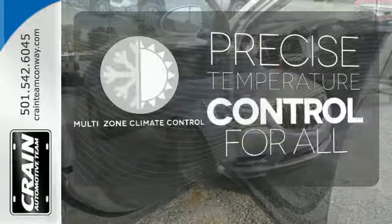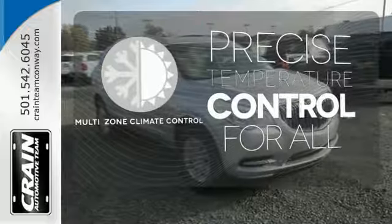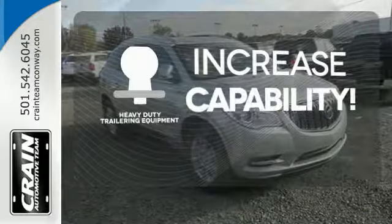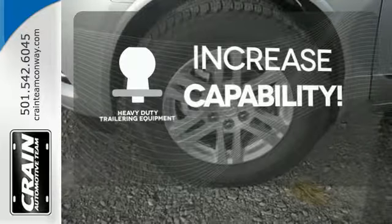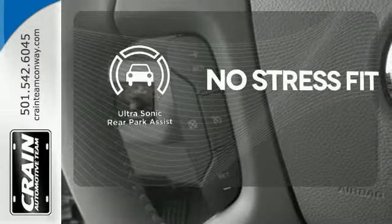No one will complain about the temperature with the multi-zone climate control. You're set to handle any job or haul any of your toys with the included heavy-duty trailering equipment. Say goodbye to dinged bumpers with the ultrasonic rear park assist.